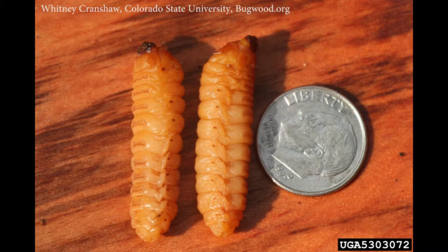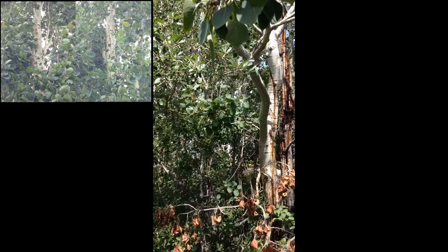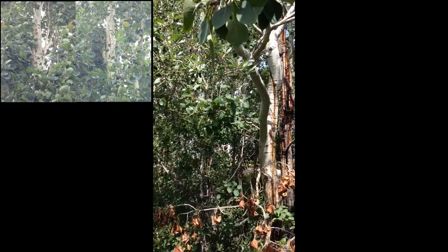Third-year larvae start feeding in April, similar to the second year, but they stop feeding in August to build a hibernation cell where they'll spend the winter as pre-pupae. In mid-May of the fourth year, pupation starts, and then the adults emerge in late June and July of that year, with the full cycle complete.